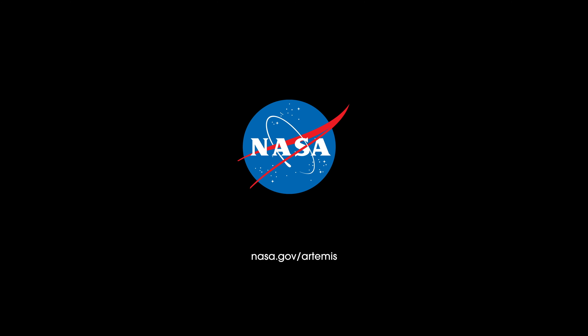With each successful mission, Artemis ushers in the next wave of men and women to explore our Moon and prove that together we are ready to go beyond.